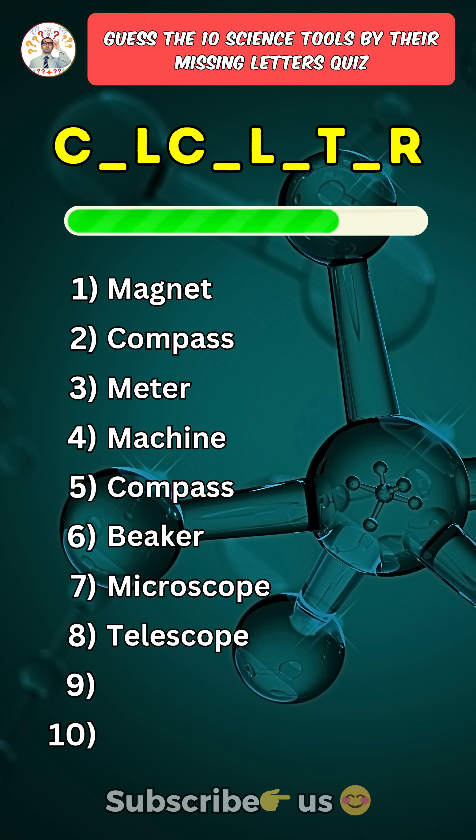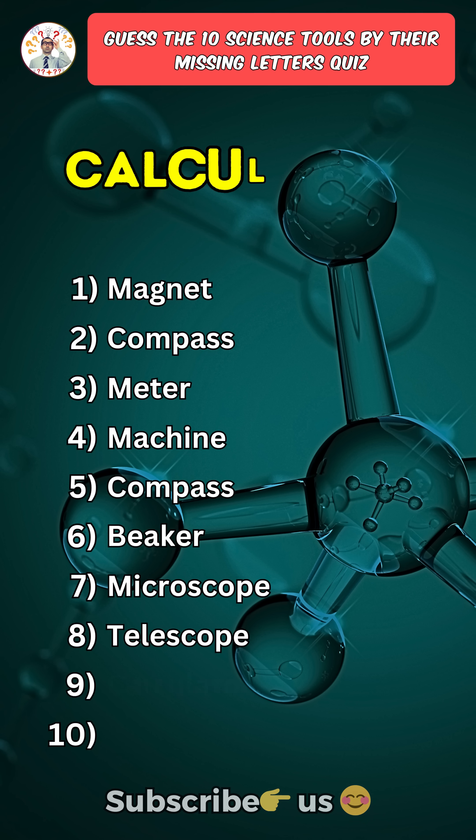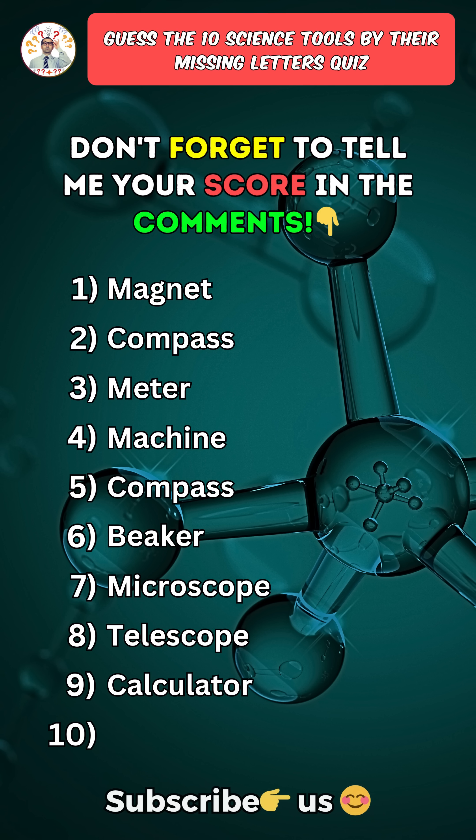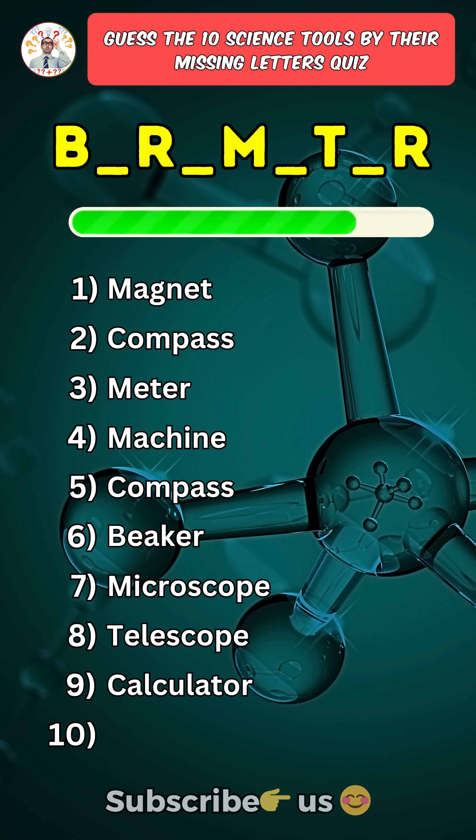Ninth one: Calculator. Get ready for your last question. Save this quiz and don't forget to tell me your score in the comments. Last one.